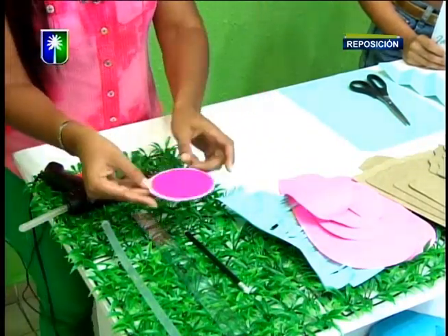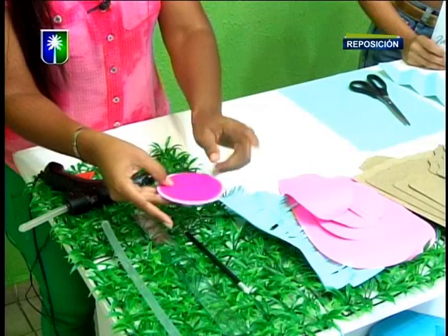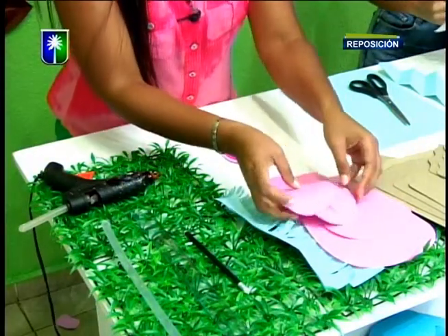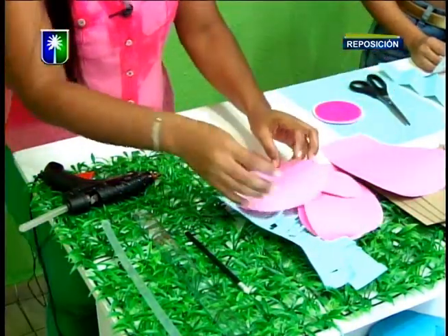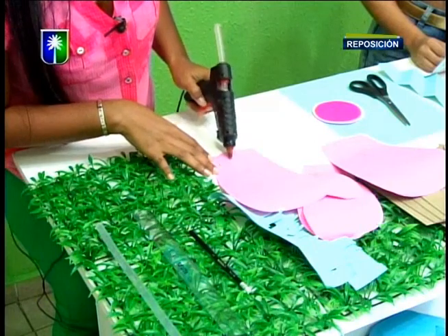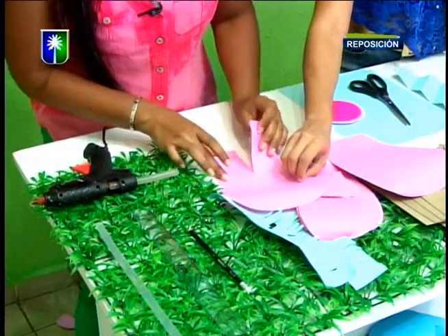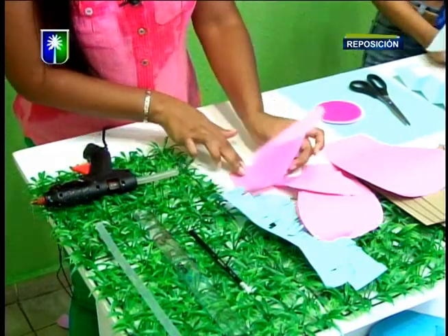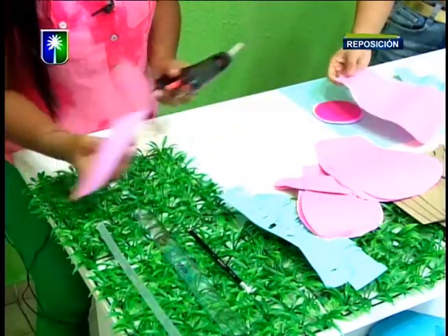Luego de esto, es importante que tengamos una base. La base puede ser cualquier pedacito de cartulina o cartón que tengamos disponible, un retacito del mismo material con el que estemos trabajando. Hacemos un círculo y vamos a comenzar a pegar los pétalos. Comenzamos de los más grandes a los más pequeños. En nuestro piquete, de uno de los lados colocamos un punto de silicón y el lado contrario lo colocamos por encima. Siempre el doblez queda hacia abajo.